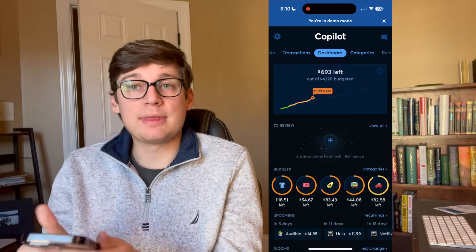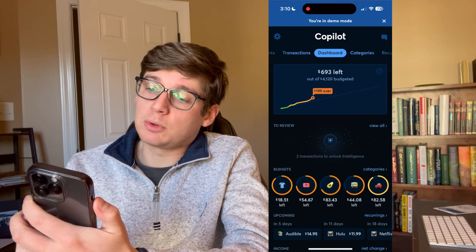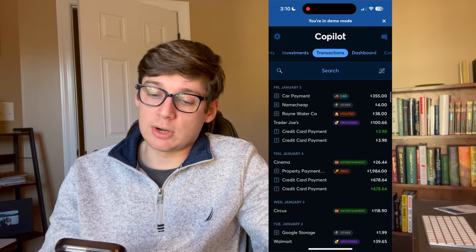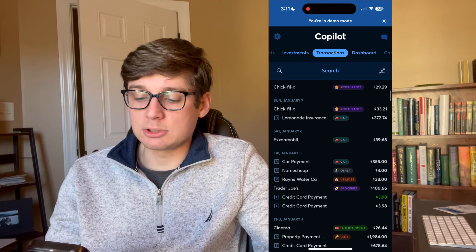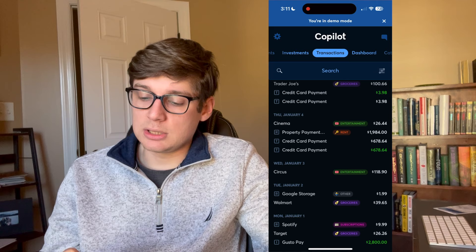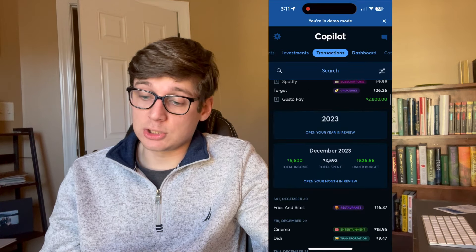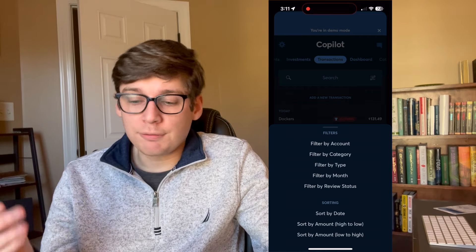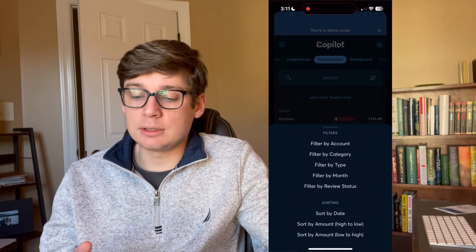Now heading over to the transactions page — this is very self-explanatory. Every single individual transaction will be here and you can scroll through to make sure they're accurate. Some have an 'R' next to them indicating recurring transactions. You can make sure everything is categorized appropriately and for the right dollar amount, with no duplicates. If there are duplicates they're very easy to delete. There's also a search bar and you can filter transactions by account, category, transaction type, month, or review status.